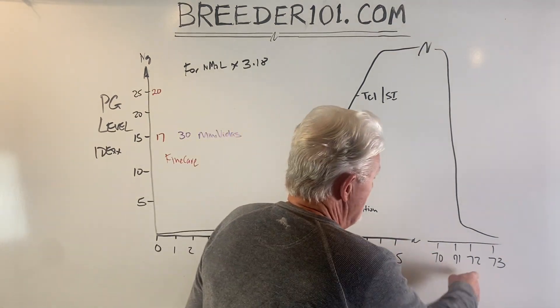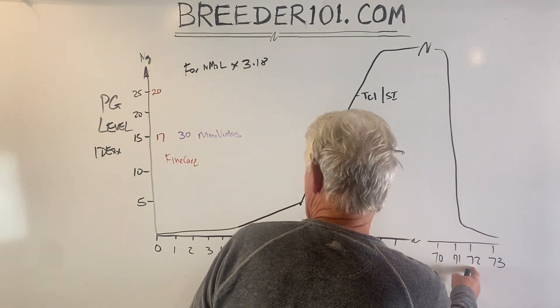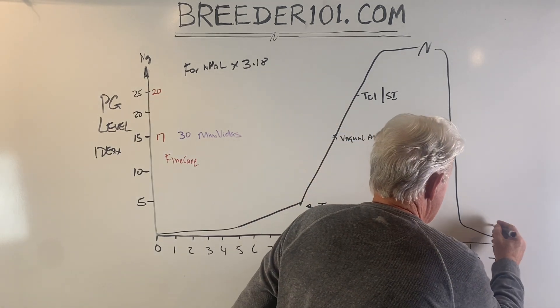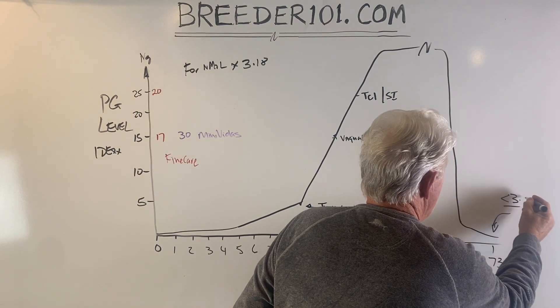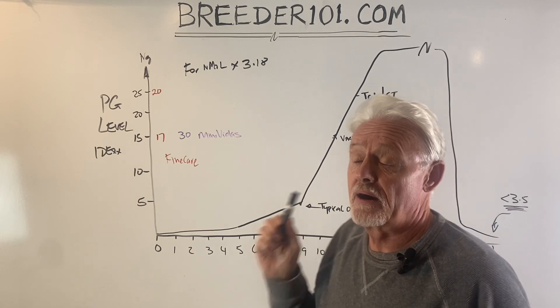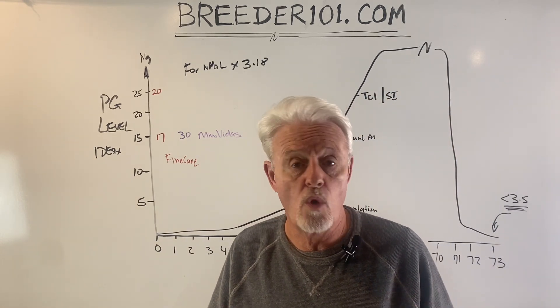When we say it's 61 days from AI, it's actually going to be 71 or 72 days because we're doing AI around day 11. That 61 days is to when the progesterone level drops below 3 to 3.5 — that's your target point for a c-section. But that's not what this video is about. This video is about how to interpret progesterone levels regardless of what machine was used.